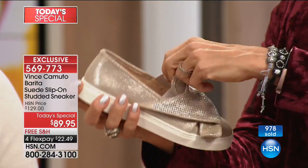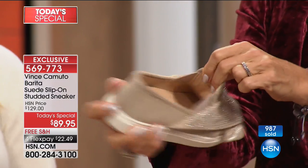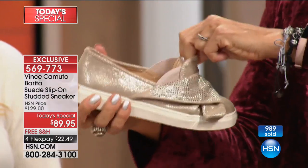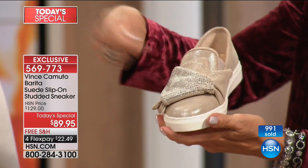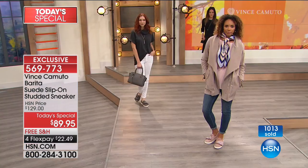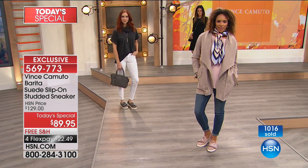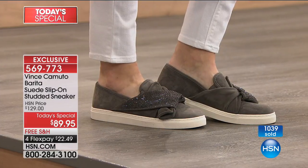I wanted to make sure you saw that there's not one side with goring, but both sides. So slipping in and out of this is super easy and comfortable. You're right, Casey — not to have to deal with laces or zippers or hook and loop. It's just easy in, easy out, and just high style. Would love to say hello to you as you're ordering yours tonight.